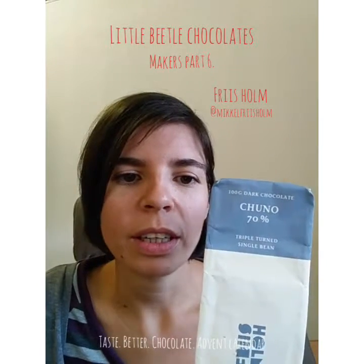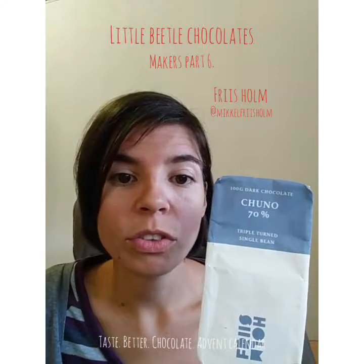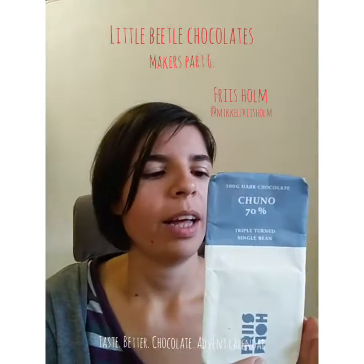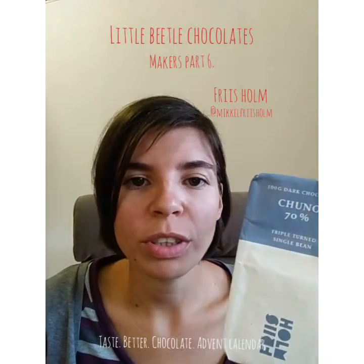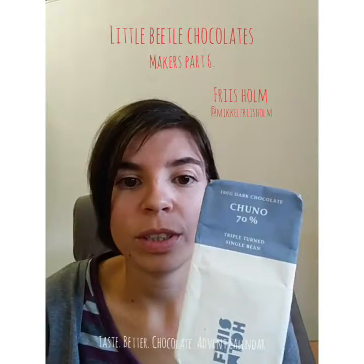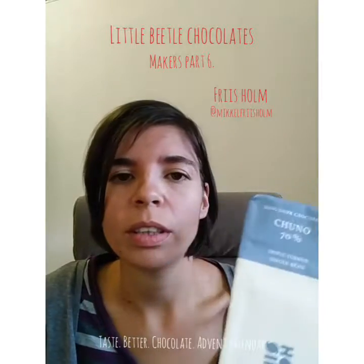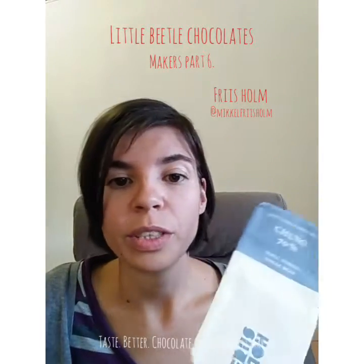The bar I have here is a Chuno Nicaragua where they turned the beans 3 times during the fermentation. You can try the same bar from the same beans and same recipe where they only turn the beans twice during fermentation, and you get such a different result — it's mind-blowing how different the two chocolate bars are, even though that's the only difference: the number of turns during fermentation. He's got plenty of other bars where you can taste them side by side and learn about the differences that fermentation can cause in the final flavor.